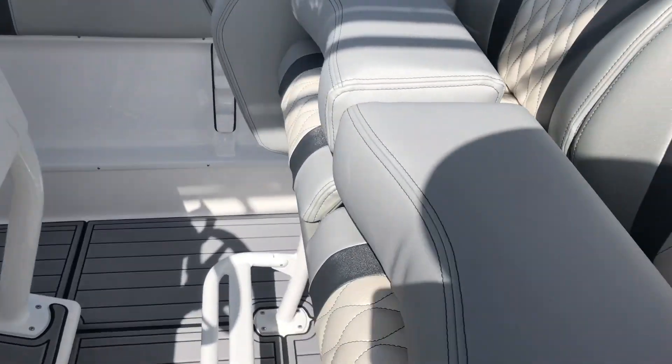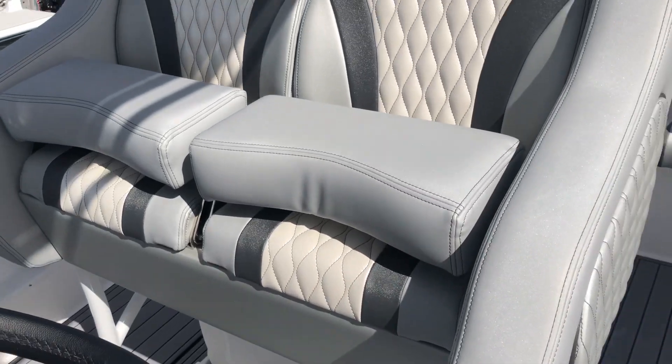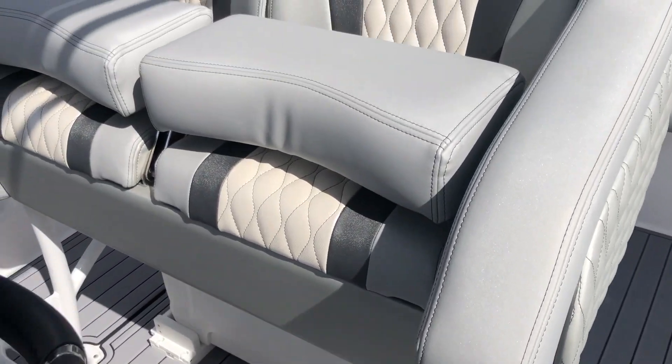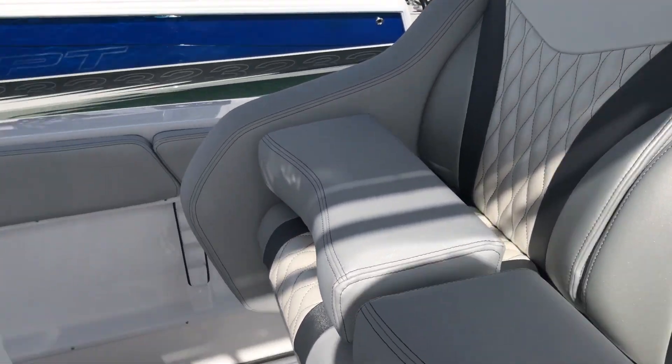This is an upgraded bolster seat with the flip-ups. It is the stationary bolster seat, not the drop-downs.